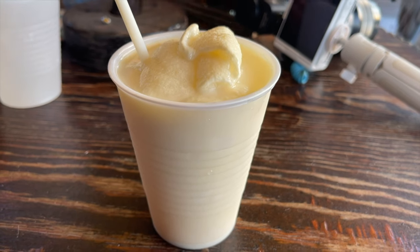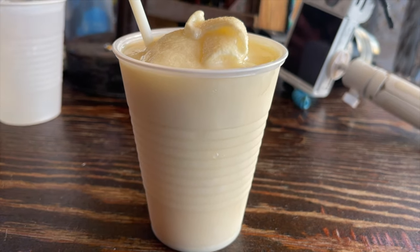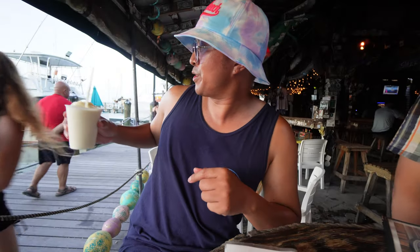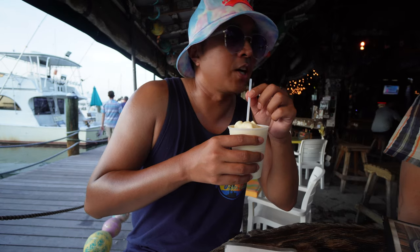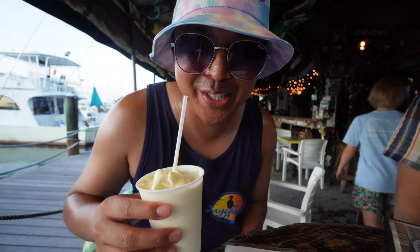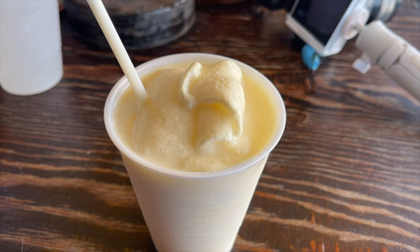You got Blue Chair Bay Key Lime Rum and Blue Chair Bay Coconut Rum, culada mix and lime juice. Strawberry Mojito — cheers! Wow, this is good. This is like a Key Lime Pie but in a Pina Colada, $10.50.